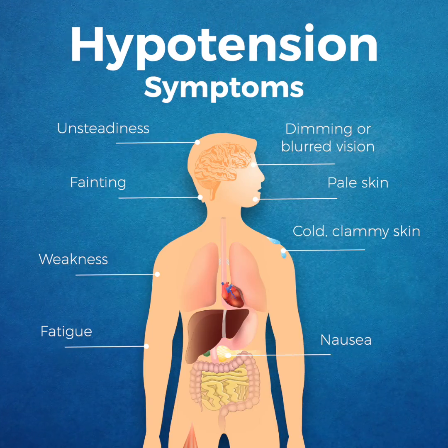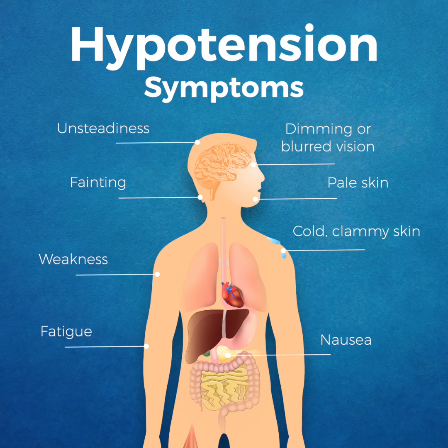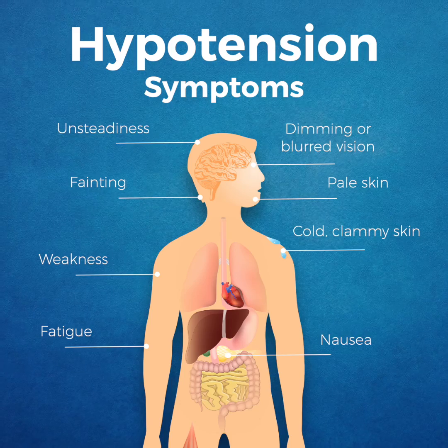Symptoms of hypertension can include unsteadiness, dimming or blurred vision, weakness and fatigue, nausea, fainting, and pale, cold, or clammy skin.